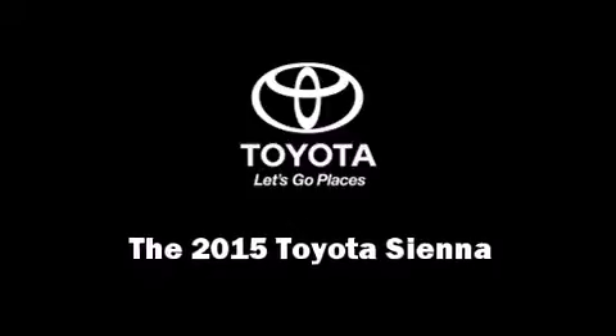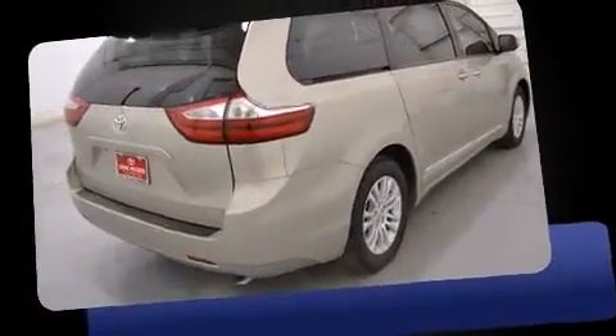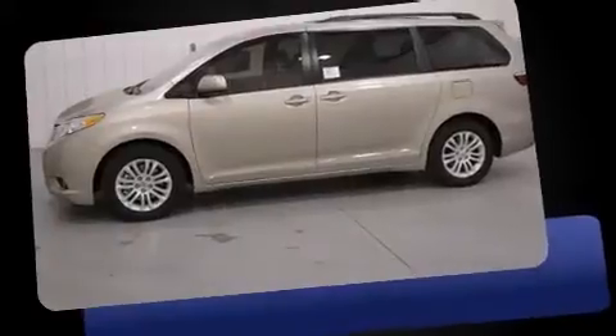Climb inside the 2015 Toyota Sienna. This eight-passenger van is ready to drive off the showroom floor. Under the hood, you'll find a six-cylinder engine with more than 250 horsepower. And for added security, Dynamic Stability Control supplements the drivetrain.